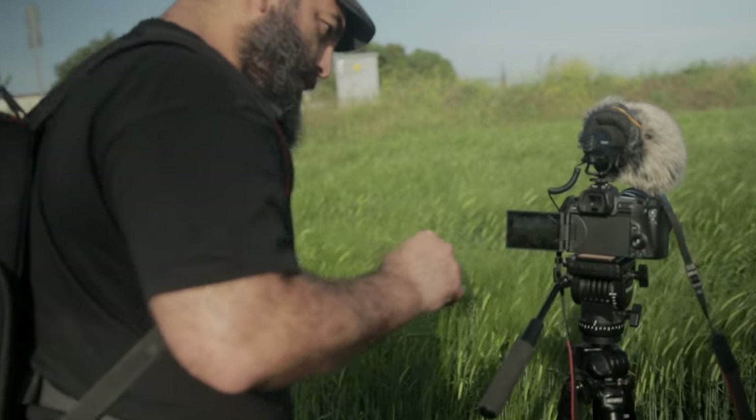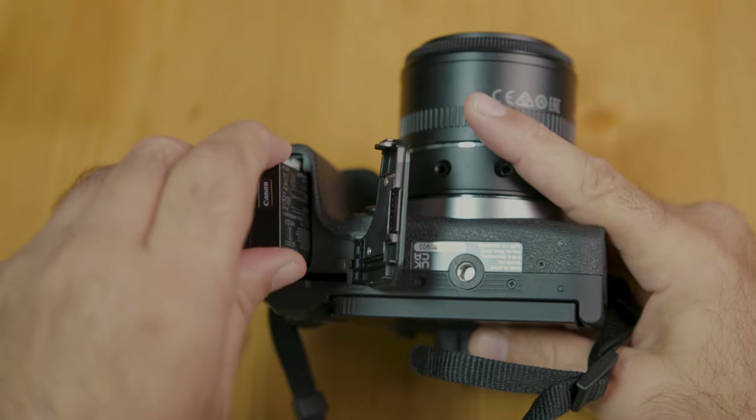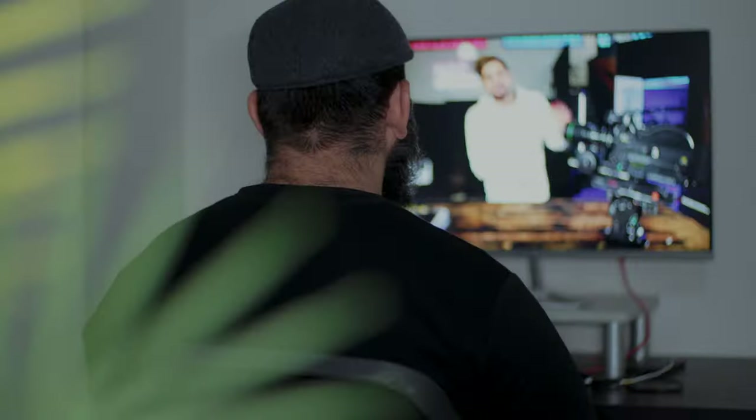Before we get into that, there are two things I would suggest you buy before anything else. The first one is a spare battery. These modern mirrorless cameras are super lightweight and compact, but unfortunately that also makes for small batteries that only last about an hour or so. If you want to shoot all day, you need to have one battery charging while you're using the other one.